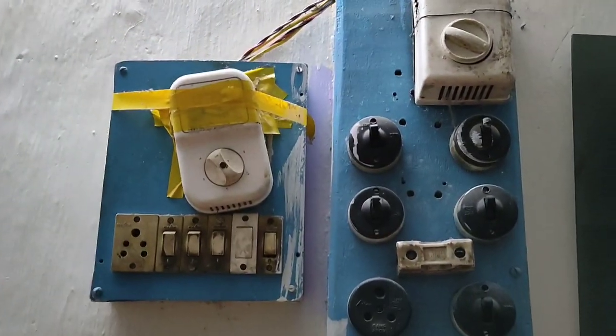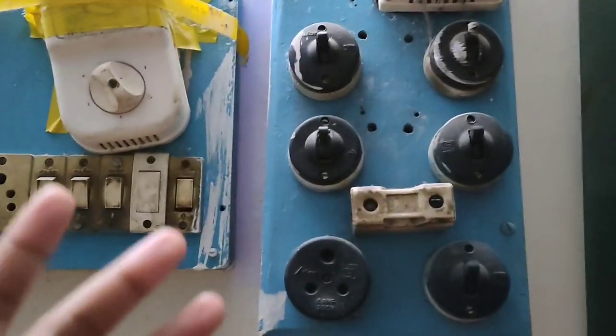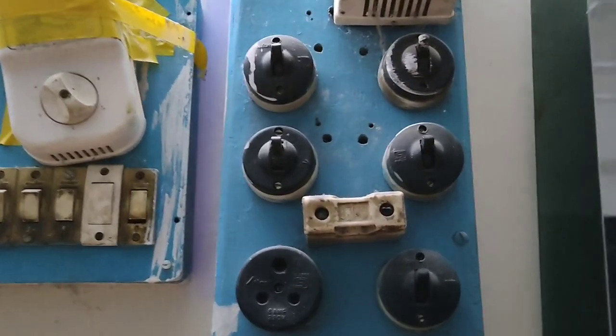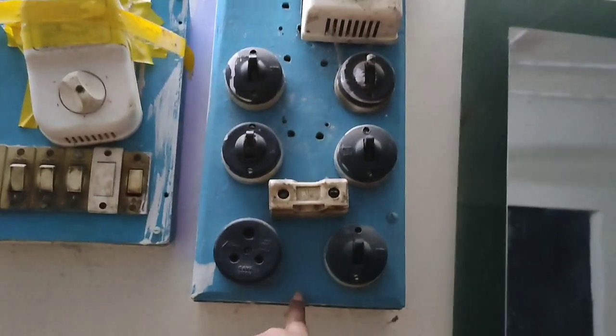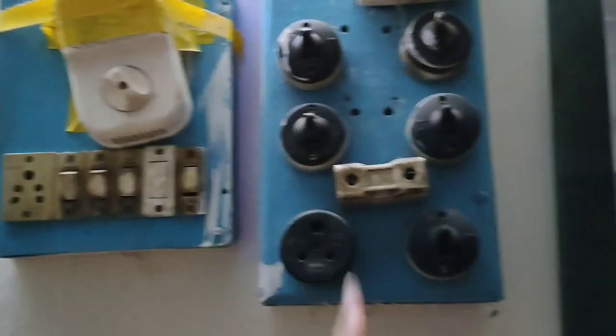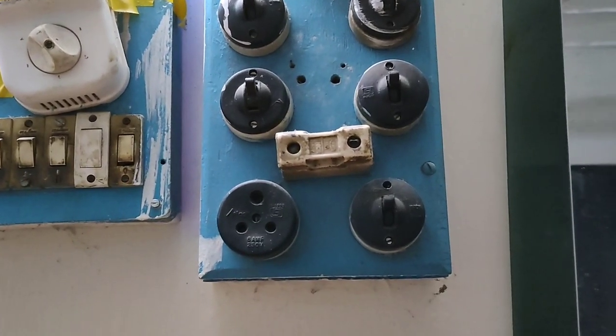I forgot to show you — these are my old switches. They are so 90s! Nobody could even believe it, but your girl has them. And they don't all work, obviously — this one works, but yeah, sad life.